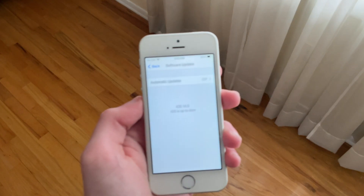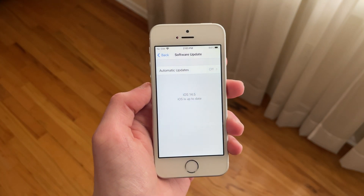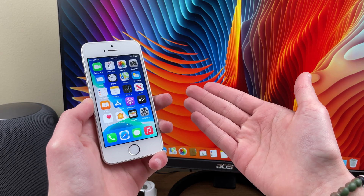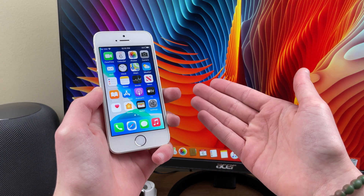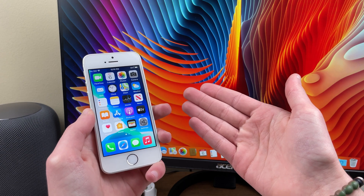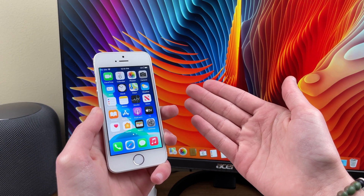Hello everyone. iPhone SE 1st generation — the oldest hardware supported on iOS 14.5 Beta 3. How well does it perform? What's battery life like? Let's take a look. Want short but detailed iOS reviews that cover the devices you care about? Make sure to hit that subscribe button so you always know if it's safe to update or not.